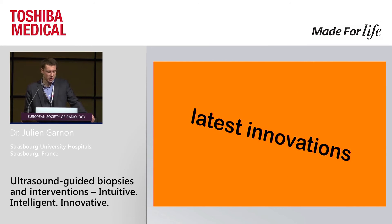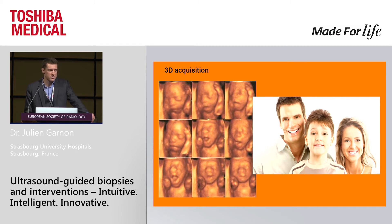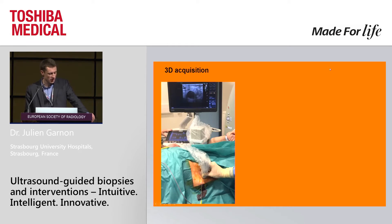Now, what about the latest innovations? Things that have come on the latest machines this past year? I would like to go into more details. First of all, 3D acquisition. That was my initial feeling about 3D acquisition — it's for people who want to see the child before it's born. But clearly, it can be helpful for other things. Look at this.